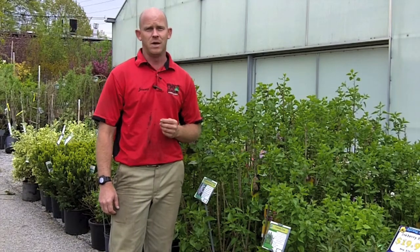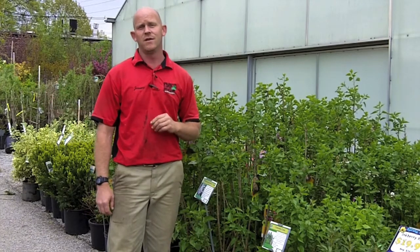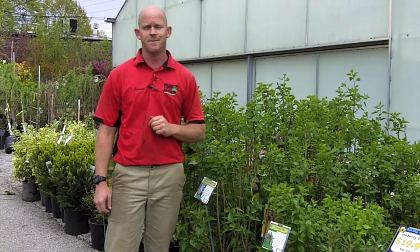This has been the dirt on lilacs and peonies. Stop in and check out everything we have — spring's here! Like us on Facebook or check us out online at OddieGardenCenter.com.